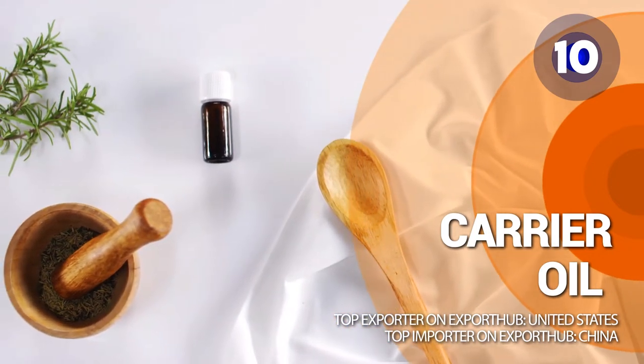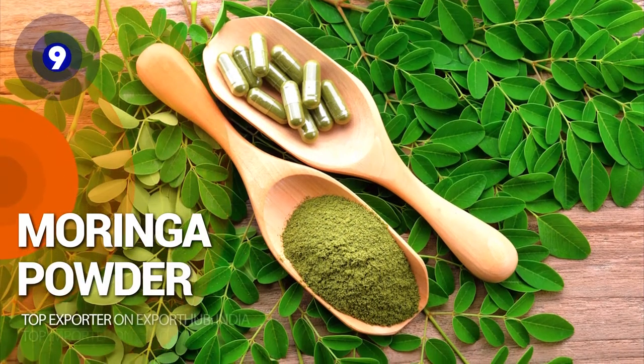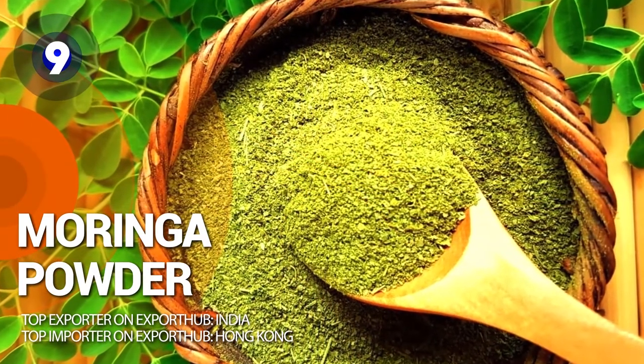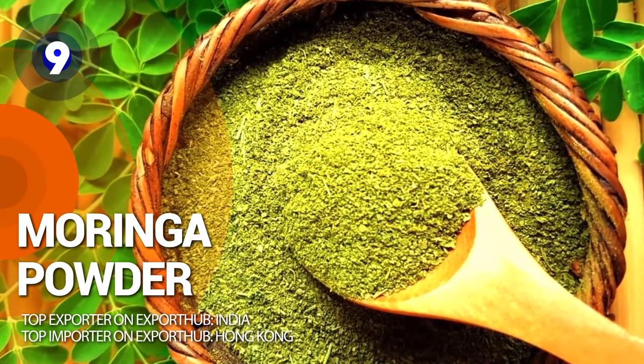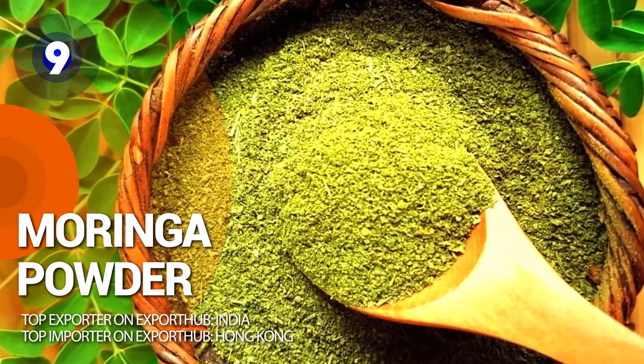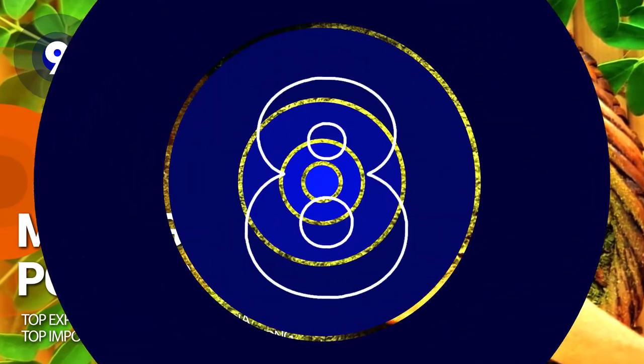Number 9: moringa powder. Moringa is a plant that is often called a miracle tree because it can cure more than 300 diseases. It contains proteins, vitamins, and minerals, making it useful to fight malnutrition.